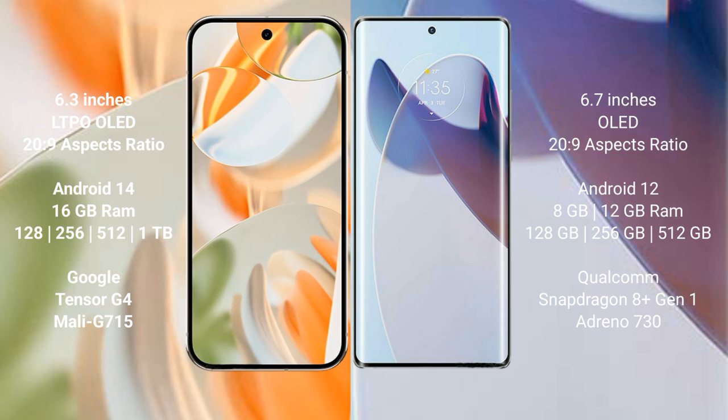The Google Pixel 9 Pro runs on the Android 14 operating system, while the Motorola Moto X30 Pro runs on Android 12. The Google Pixel 9 Pro comes with 16 GB RAM, with storage options of 128 GB, 256 GB, and 512 GB internal storage.